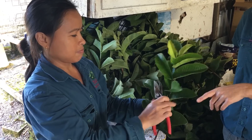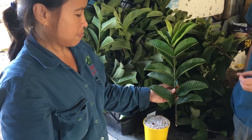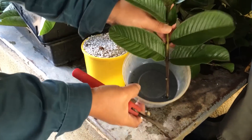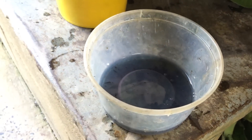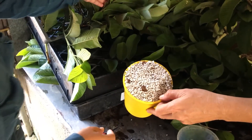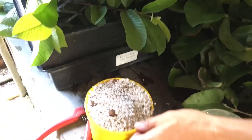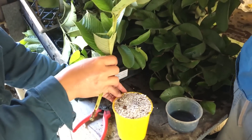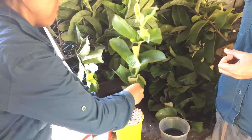Preparing the cuttings: the bottom leaves are removed and some of the other leaves are actually cut in half, which reduces moisture loss. They're then dipped into a rooting hormone — this is a Clonex rooting hormone, the purple Clonex — and then the cuttings are put into a mix of perlite and peat moss. The perlite provides perfect drainage and the peat moss retains a bit of moisture, making it a really ideal mix for root formation.